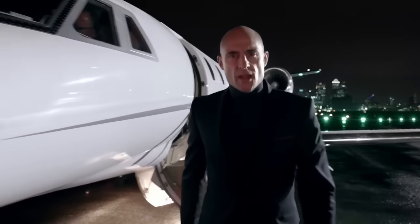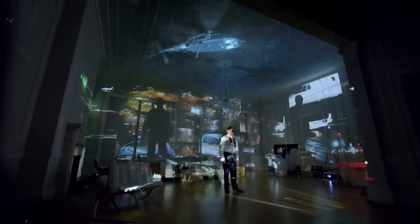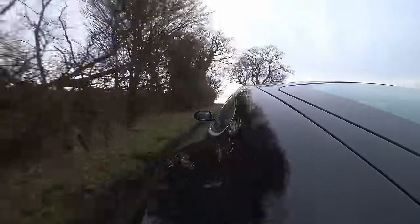They did a fantastic ad campaign playing off that very reputation. You might remember it had Tom Hiddleston, Mark Strong, and someone else whose name I forget — but you remember: bad guys are English and they drive a Jag. Fantastic marketing.